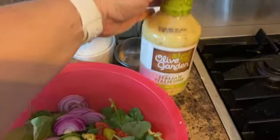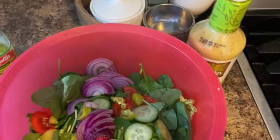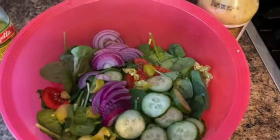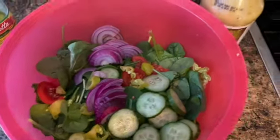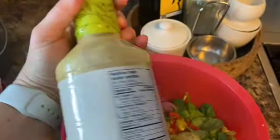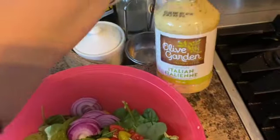I've added some pickled pepperoncini peppers and I'm going to give this Olive Garden Italian seasoning a try. I don't typically use dressing — usually it's all oil and vinegar, salt and pepper, or lemon juice — but I thought I'd live on the wild side and try this out. The ingredients are pretty straightforward, so I'll let you know what I think.